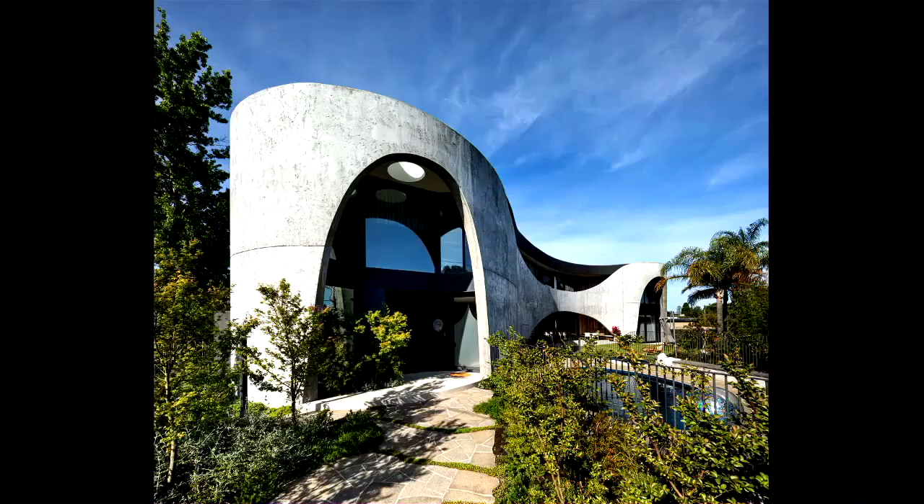The house explores fluid form through its expressive concrete façade and flowing internal planning. Sculpted double height openings carved into the northern façade allow for northern access and provide protection from the harsh summer sun. An ocular skylight above one of the overscaled arches signals the entry.